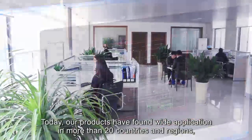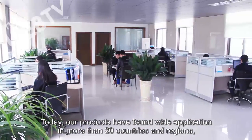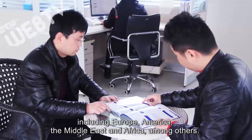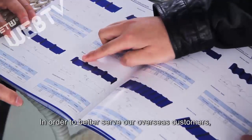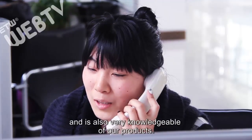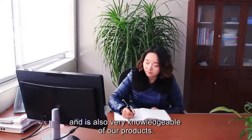Today our products have found wide application in more than 20 countries and regions, including Europe, America, the Middle East, and Africa, among others. In order to better serve our overseas customers, we have built an international trade team that fluently speaks many languages and is also very knowledgeable of our products.